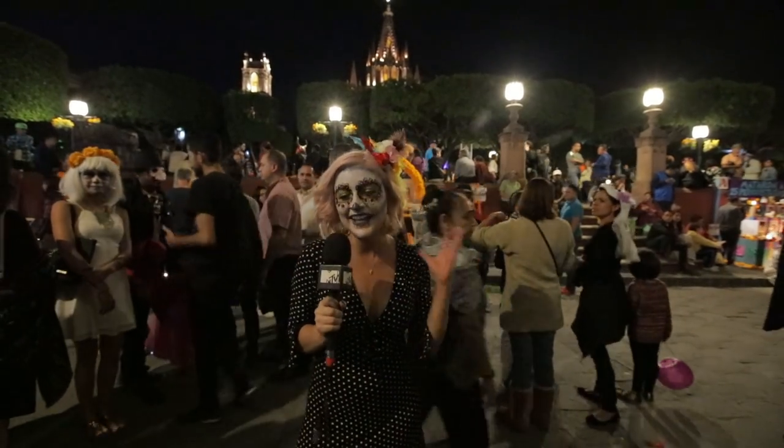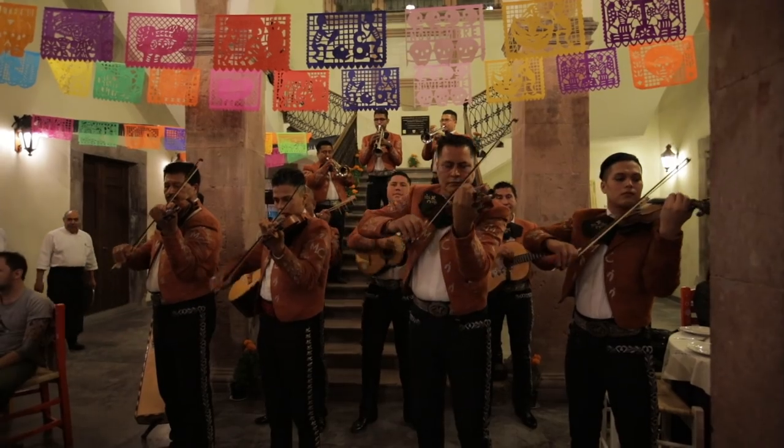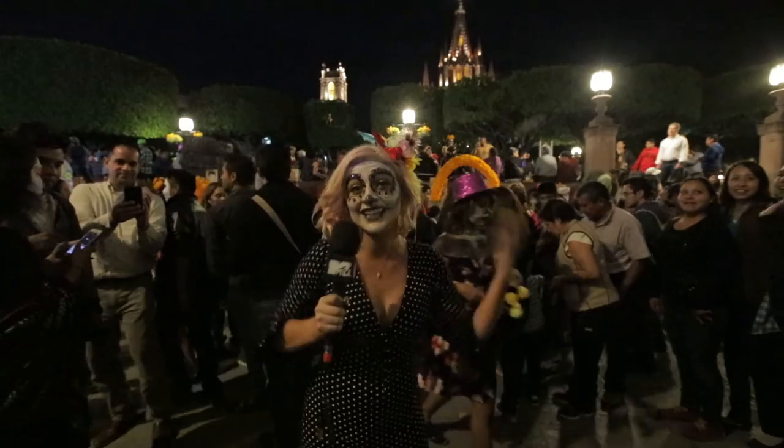After all the preparations, we're here in the town square and everyone is ready to celebrate Day of the Dead. All the locals are here, tourists are here, everyone's celebrating together. Let's go and join the party.